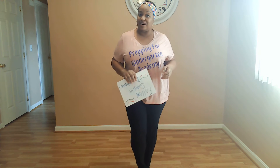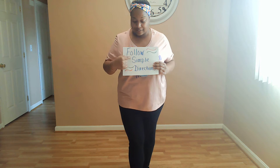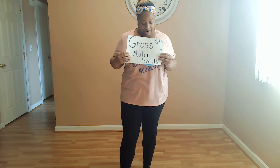Hello friends and welcome back to another show with Ms. Bacon. I'm excited that you have tuned in with me today and we're going to go ahead and get started. So today we are going to work on following simple directions, and then we're going to work on our gross motor skills again today, just like we did yesterday.